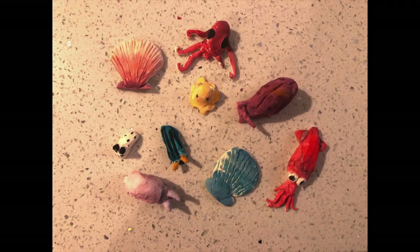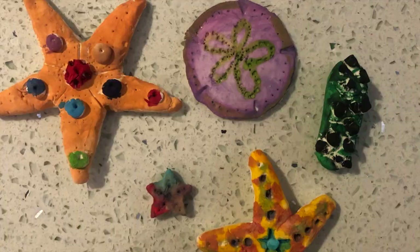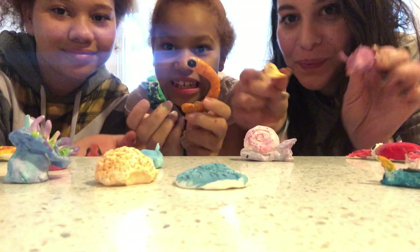Show us what invertebrates you pulled inspiration from. Remember to get creative. Tag See Me Science to showcase all of your creations.